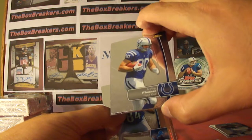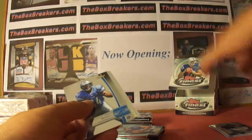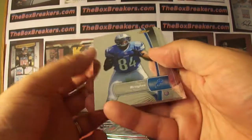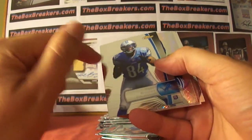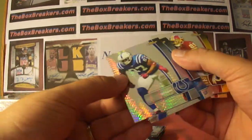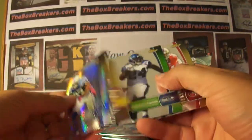Fleener — Coby Fleener. The rookie deal is pretty small this year. Ryan Broyles, rookie for the Lions. Got some dust residue here. And a Reggie Wayne for the Colts — refractor, no numbering.